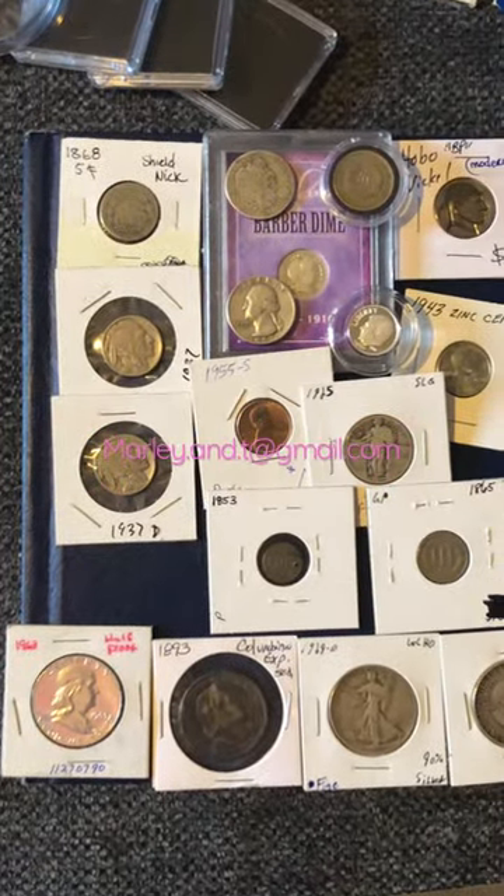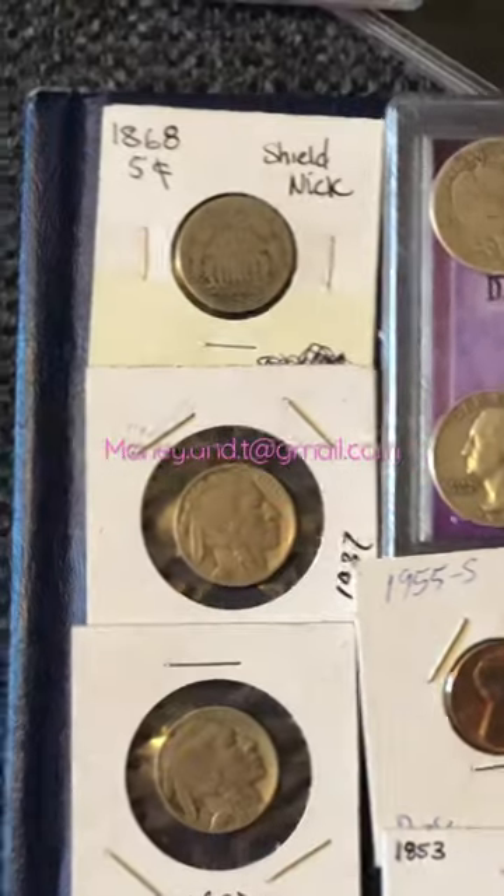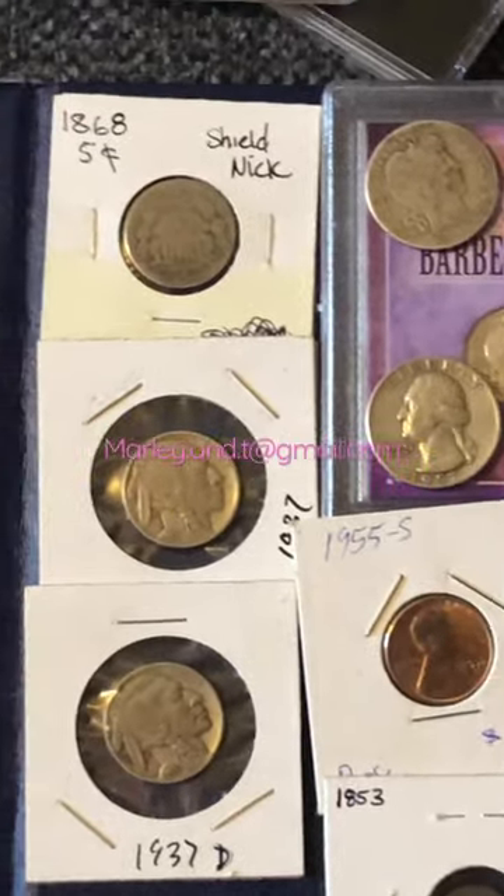eBay mystery coin grab bag, $2.50 in value. So they're new to collecting. I've tried to put a little bit of everything in here. I'm not going to list it all because I want to make this a short.